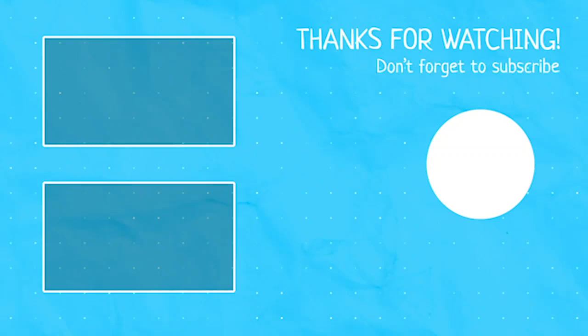Did you find it easy to remember? Comment your thoughts down below. Make sure to check out other videos from my channel and subscribe!